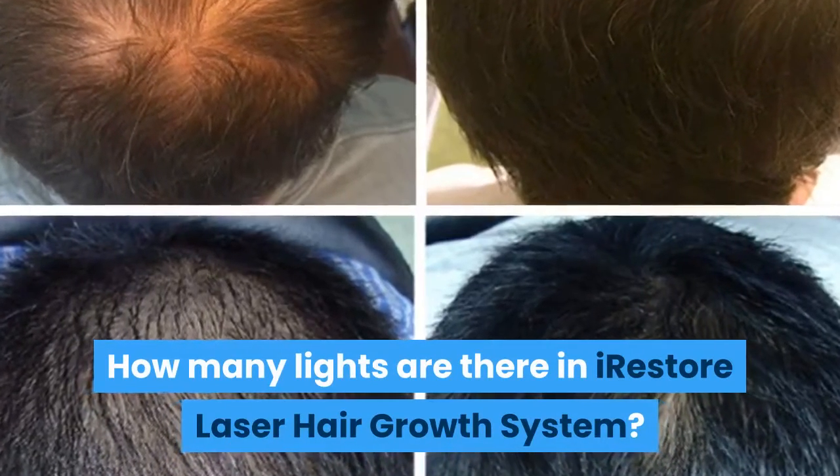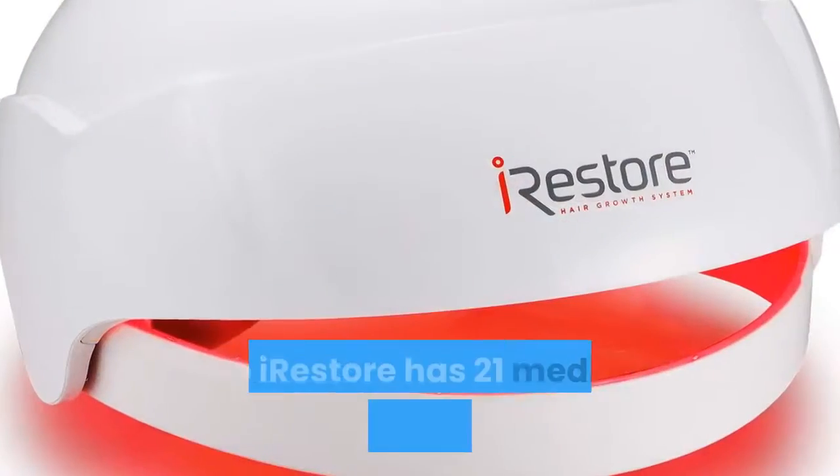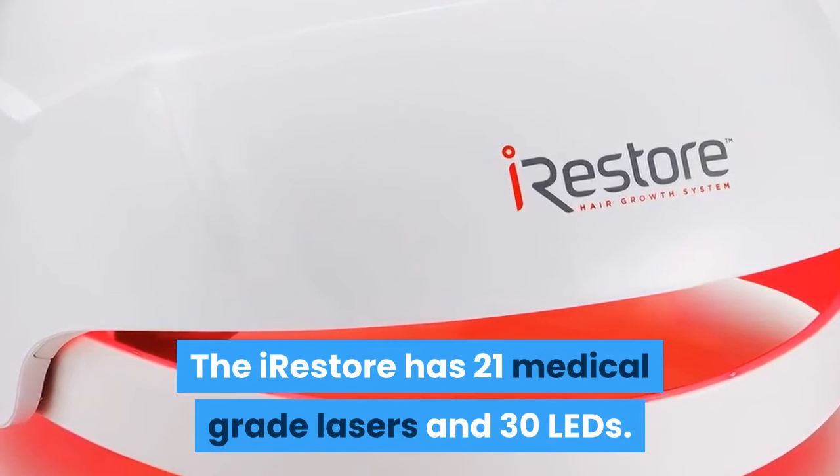How many lights are there in the iRestore Laser Hair Growth System? The iRestore has 21 medical-grade lasers and 30 LEDs.